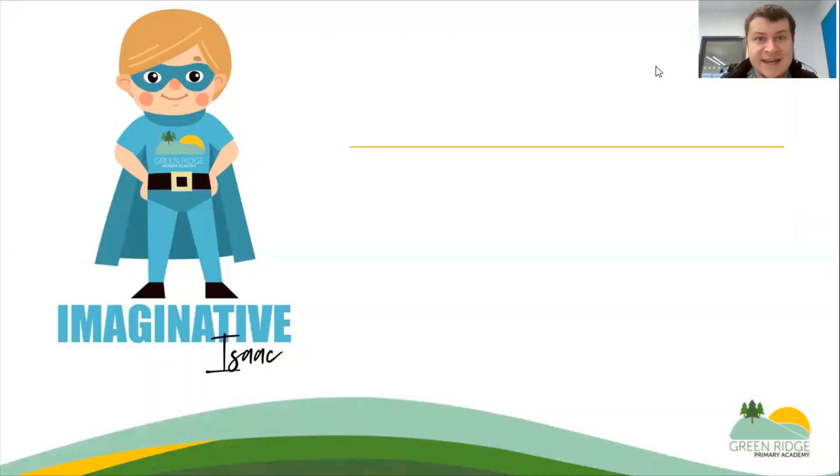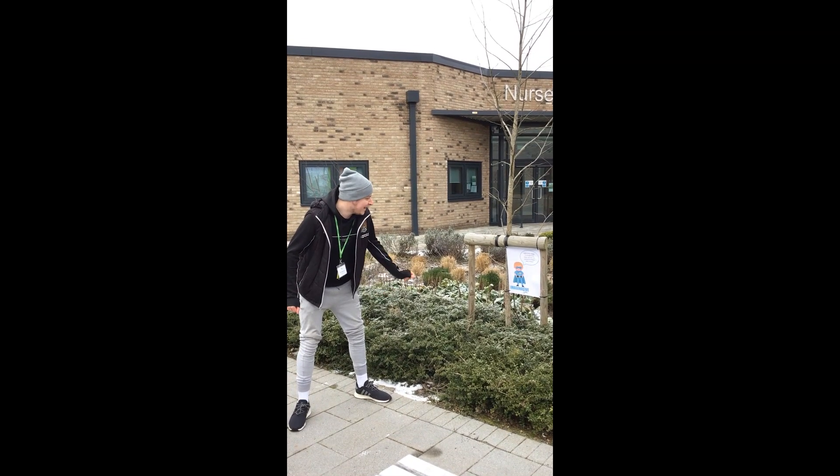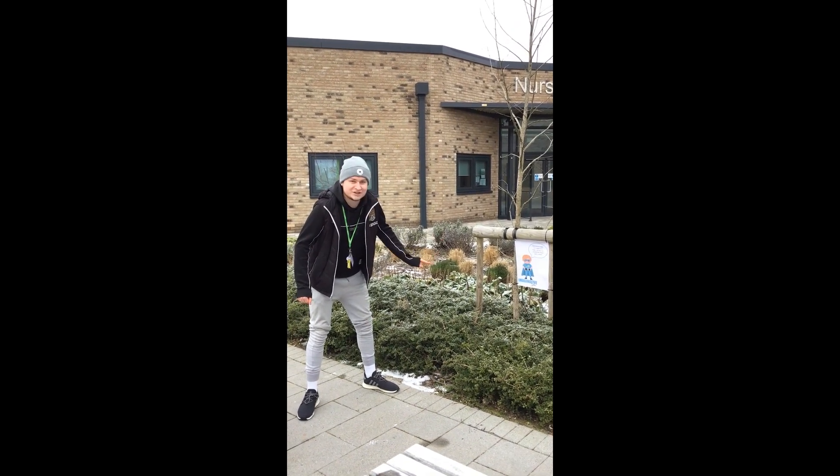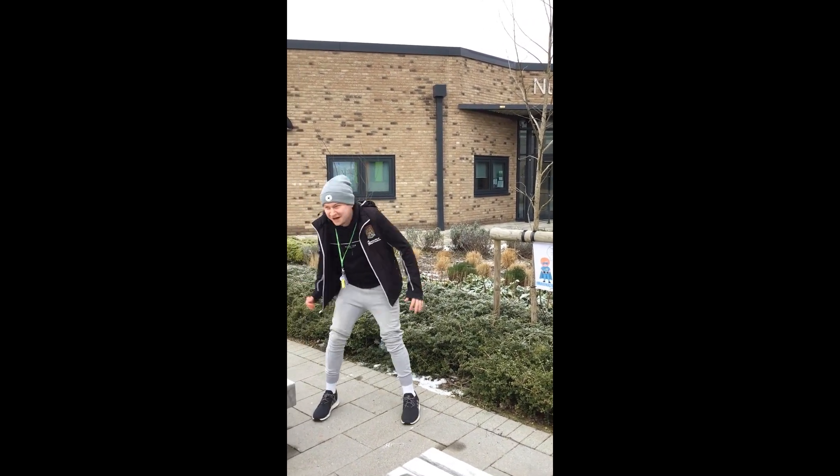Here is our next superhero, Isaac. You may find Isaac at the front of the school by reception. I have just found Imaginative Isaac outside of the school and he says that I need to run around the flowerbed two times. Are we ready? Off we go!